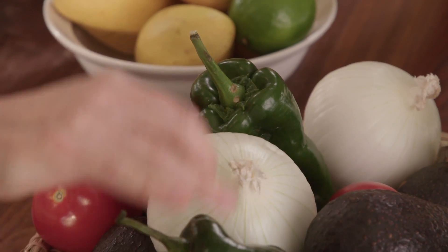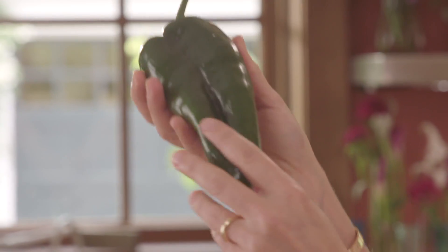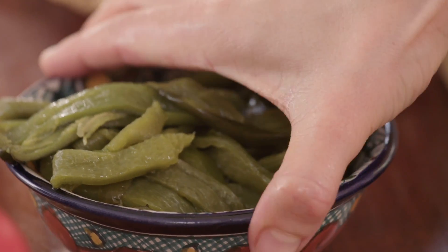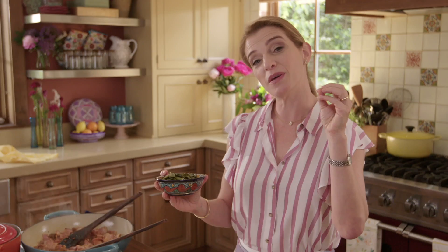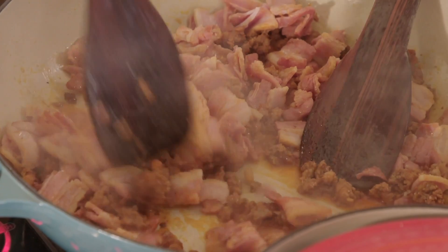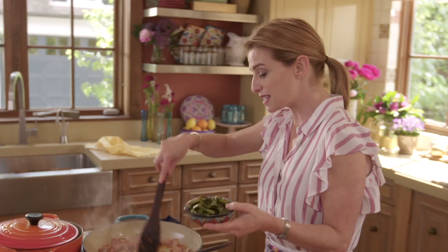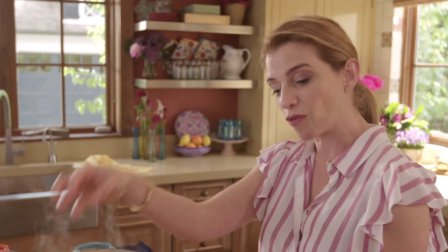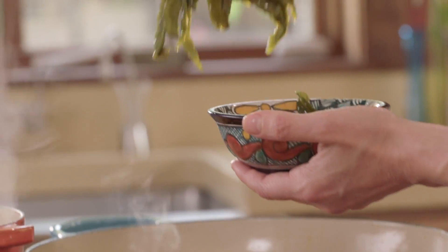Poblano chiles are so magical in that you can use them in so many ways, and they add so much to your dish. I roasted two raw poblano chilies under the broiler, put them in a plastic bag so they will sweat, and then you just peel the skin, remove the seeds, and cut them into strips. The flavor really transforms from the raw poblano to the roasted poblano.